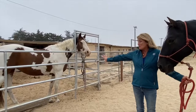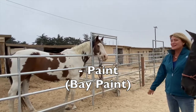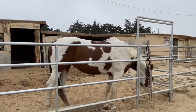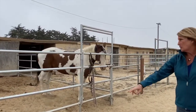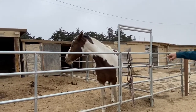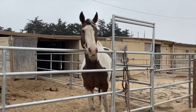Here we have a paint horse — one of my daughter's favorite colorings because they're very fancy. This is a mare named Kona. She's a beautiful example of a paint horse. She has white and bay coloring, so she would be considered a bay paint horse. With paint horses, sometimes they have different colors in their mane and tails, a combination of different tones, which makes them very pretty to look at.